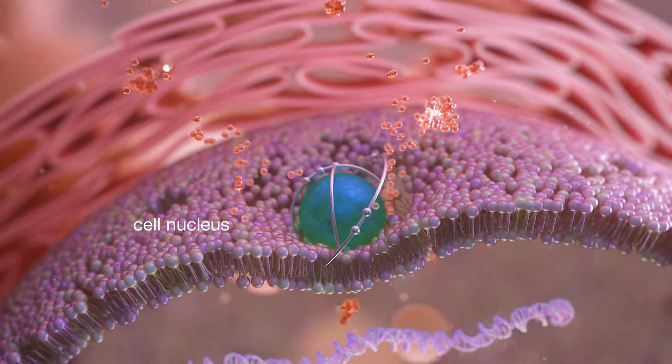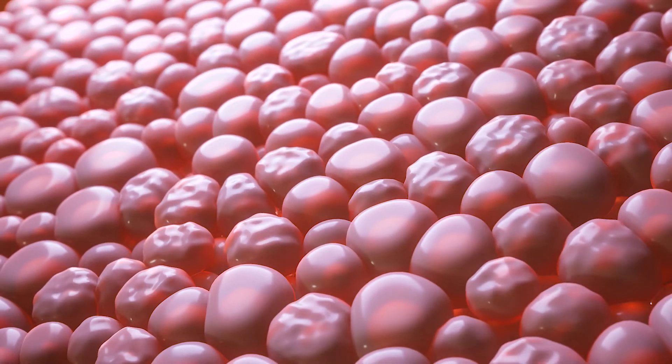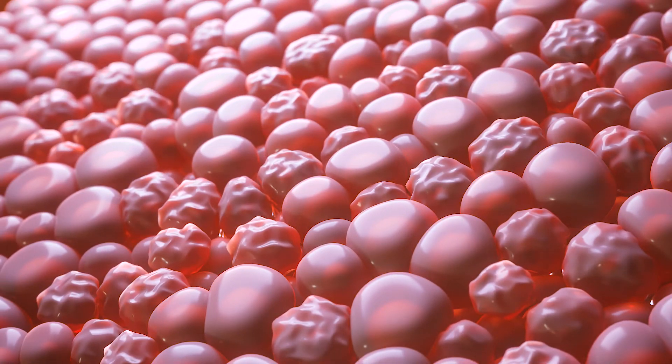They then travel into the nucleus where cellular DNA damage occurs. Damaged cells become irregular and unhealthy as a result.